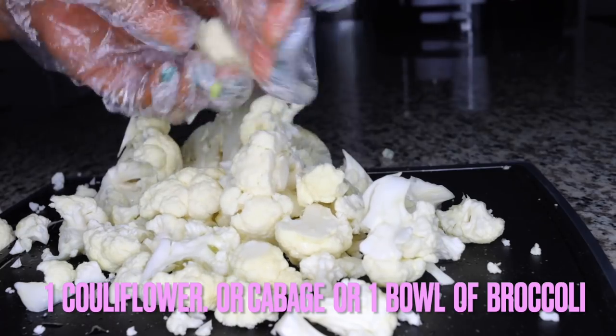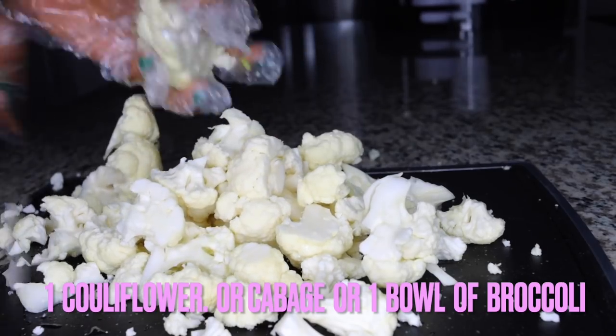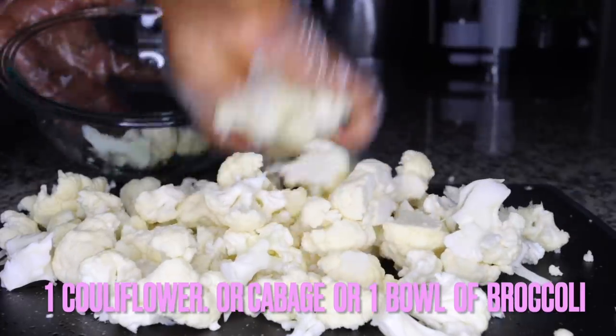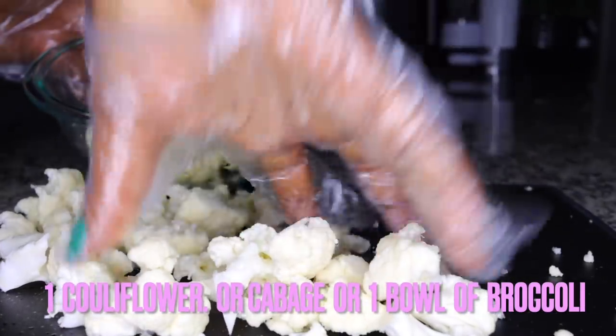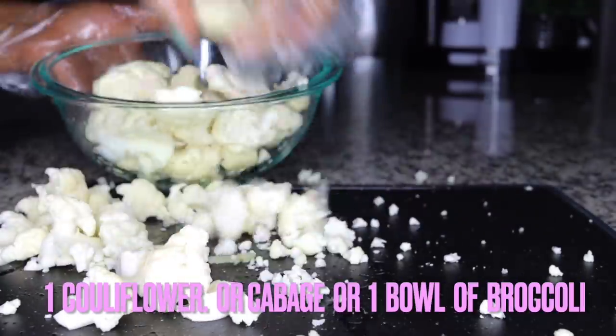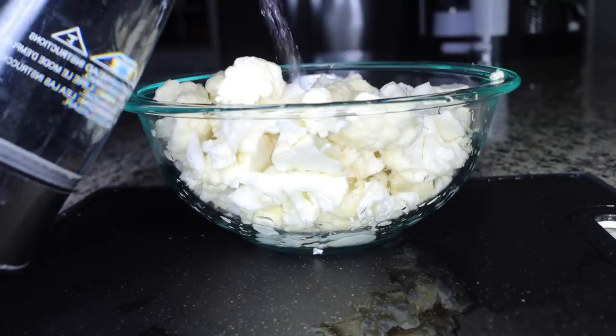You can use cauliflower, broccoli, or cabbage — whichever you can lay your hands on is just fine. I like to alternate; I don't like eating cabbage all the time, so I'll go for cauliflower, which really cleanses my stomach and flushes me out well. This is a very good detox soup that will keep you really fulfilled as well.